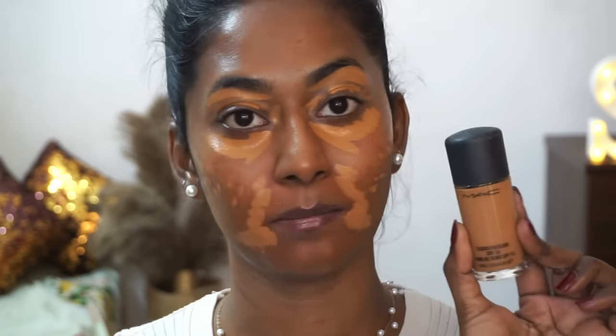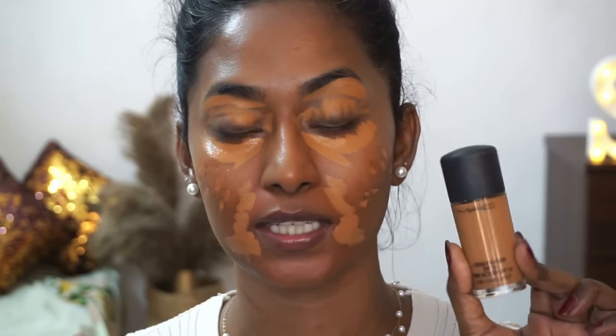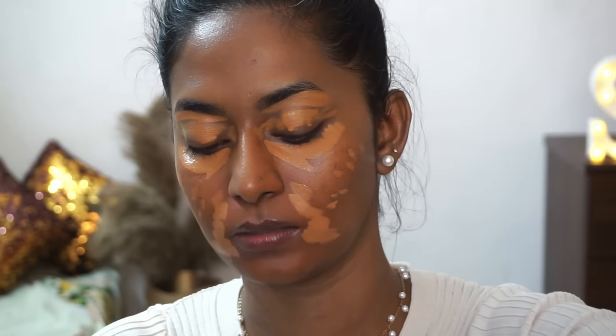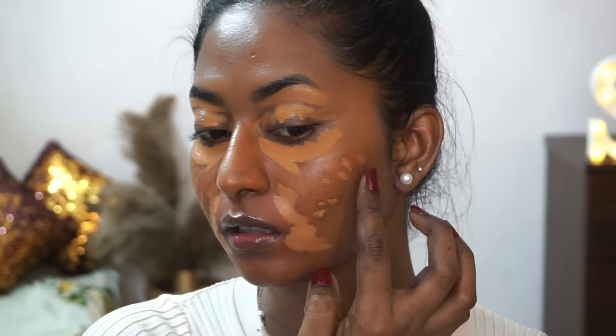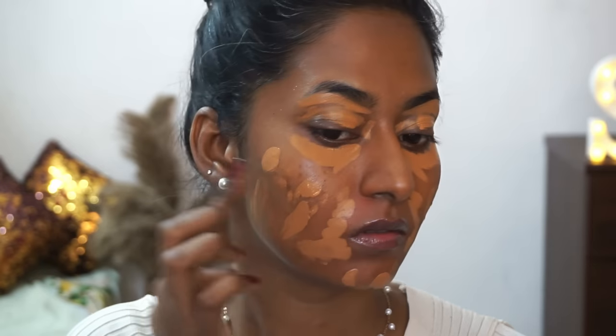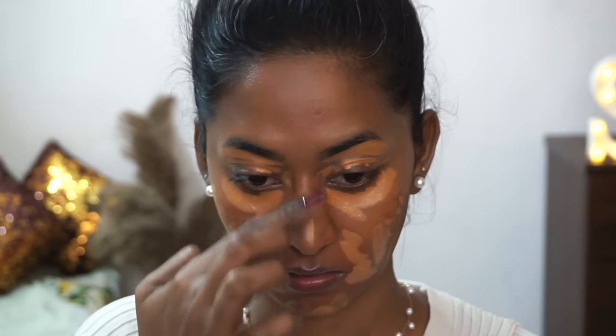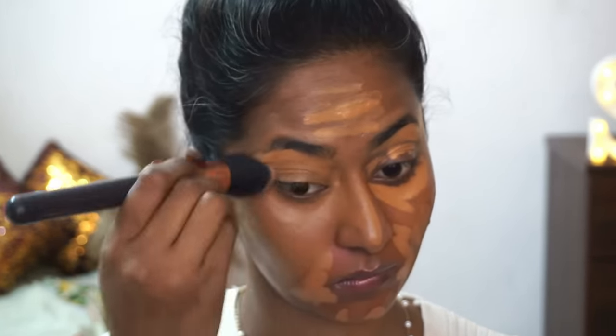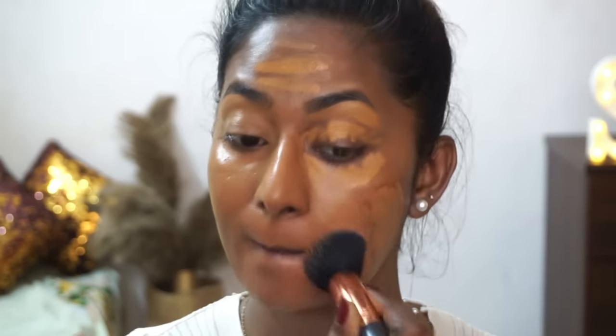For foundation, I'm going to use the MAC Studio Fix Fluid in the shade NC46 — this is my exact skin color in a bottle and is great for both professional and personal use. I'm taking a little bit of the foundation and applying it on the cheek and chin area of my face. I'm then taking a buffing brush from Amazon and blending everything out softly and gently. Whatever is left on the brush I'm running on my neck and ear to avoid any demarcation.